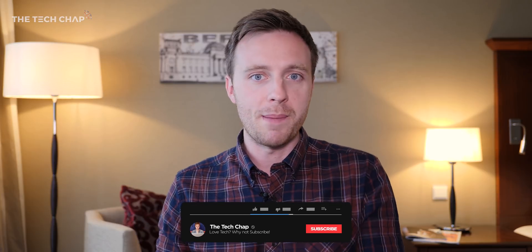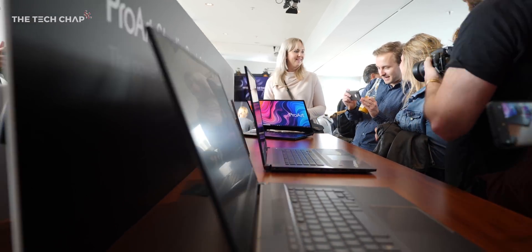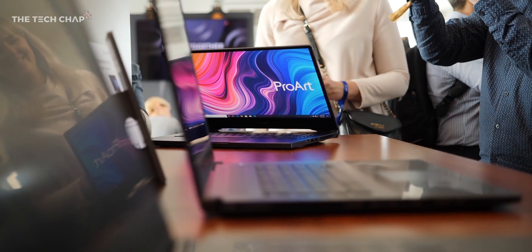Usually when we're talking about ASUS ProArt range we're talking about monitors, but here at IFA 2019 in Berlin, they're launching a whole range of ProArt laptops, or what they're calling StudioBooks. The flagship is the StudioBook 1.